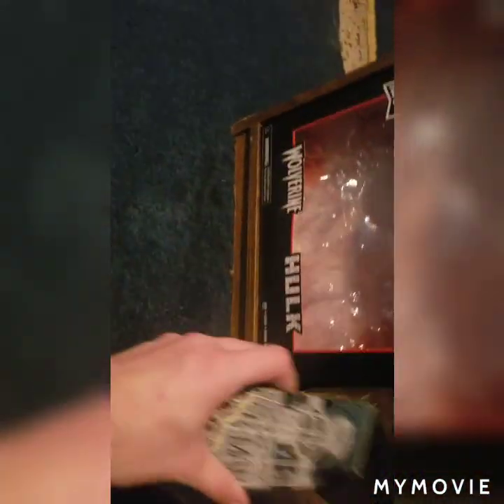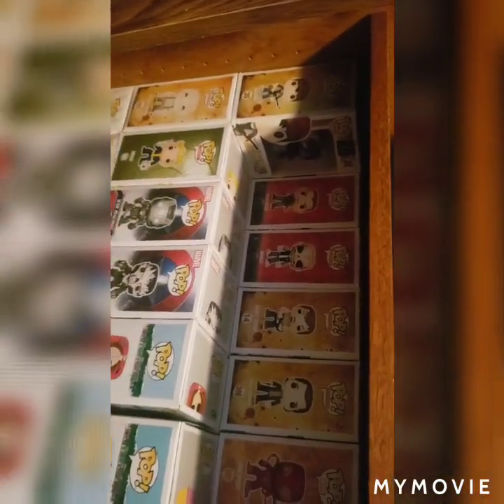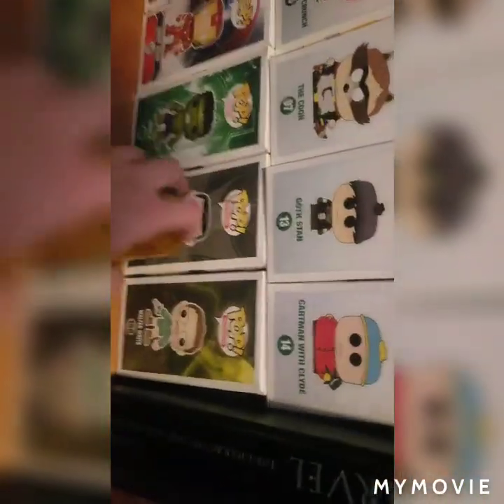I have a Marvel Legends Blink — I have not had time to give her her own place. And here are my pops. I'm not going to go through them at the moment because there's just way too many.